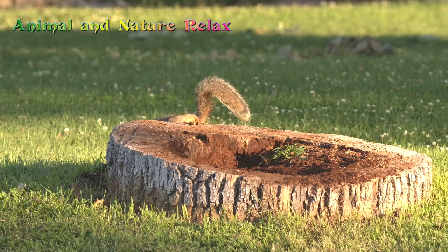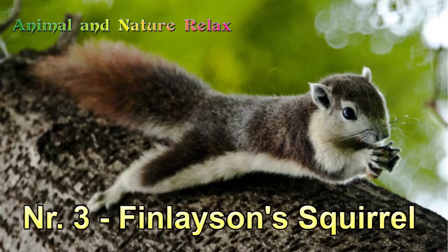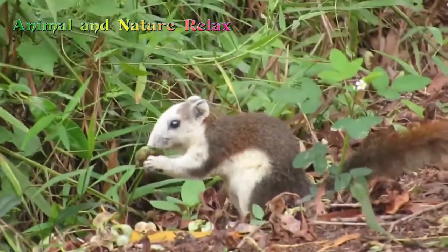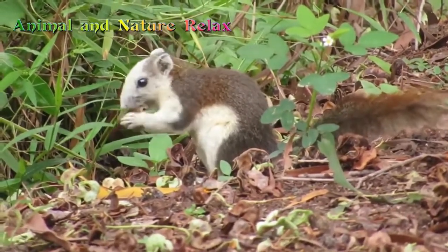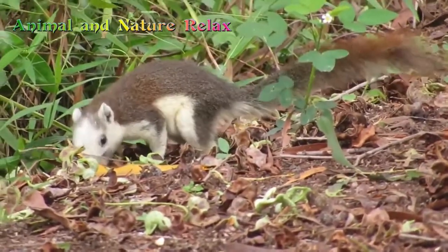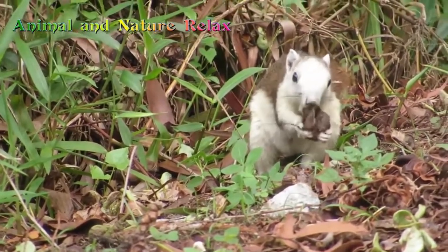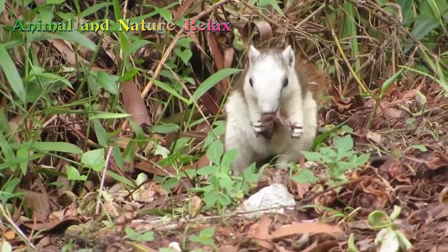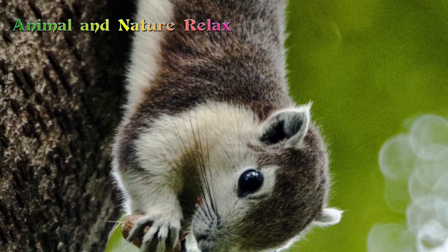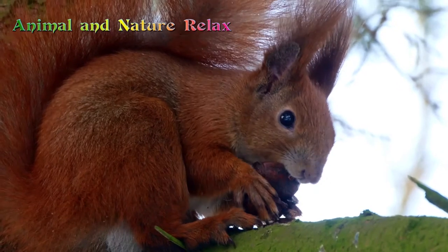Number 3: Finlayson's Squirrel. Finlayson's Squirrel, or the variable squirrel, is a species of rodent found in Cambodia, Laos, Myanmar, Thailand, and Vietnam. The species occurs in a wide range of wooded habitats, including gardens and parks in cities like Bangkok. The pelage color is extremely variable — usually overall blackish, sometimes with a white tail tip, or occasionally with white underside, face, and feet. Like other squirrels of its genus, Finlayson's squirrel is a canopy dweller feeding mainly on fruit.